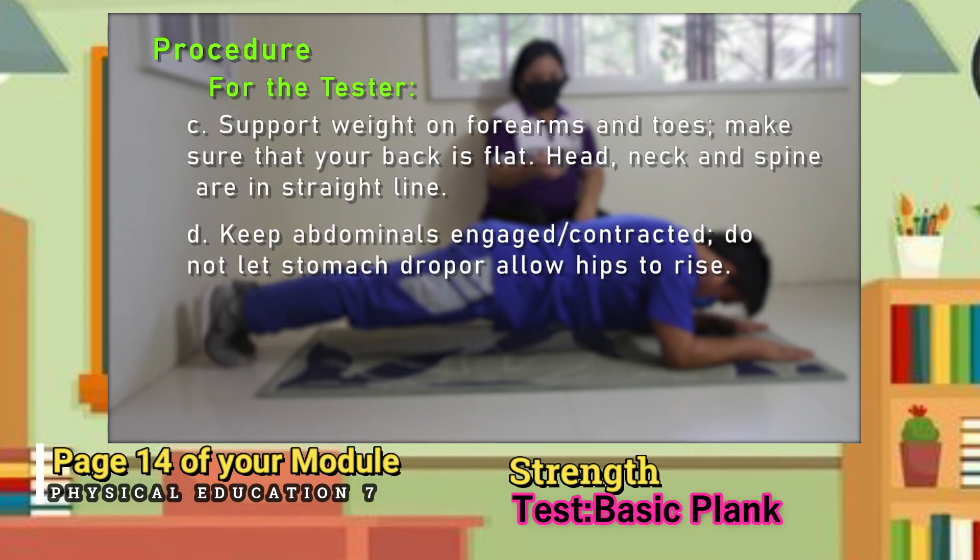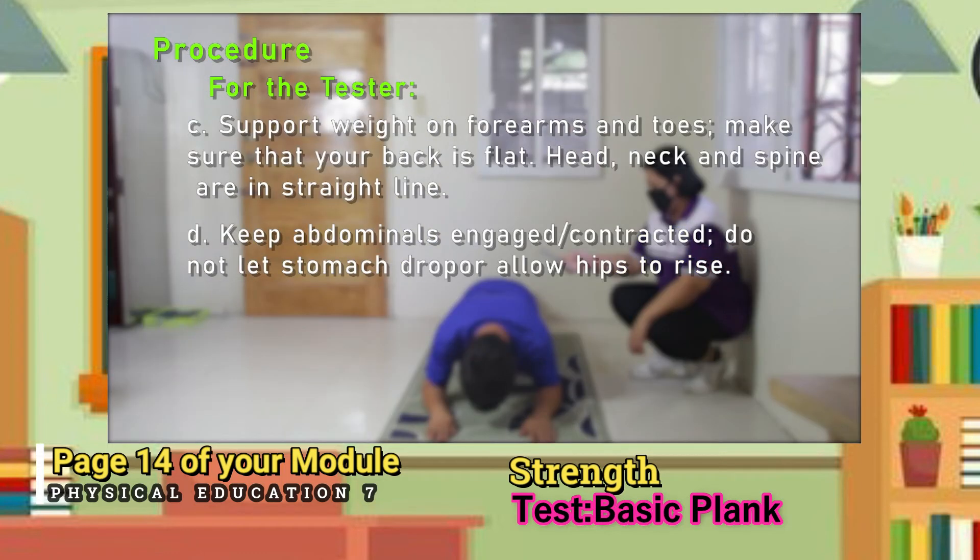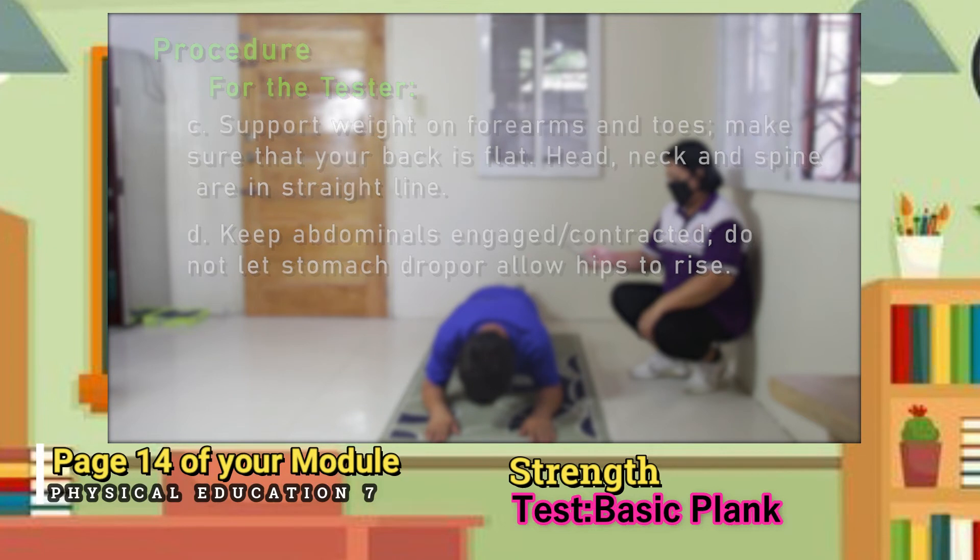A — support weight on forearms and toes. Make sure that your back is flat. Head, neck, and spine are in a straight line. D — keep abdominals engaged or contracted. Do not let the stomach drop or allow hips to rise.